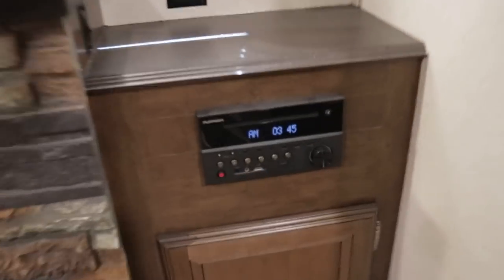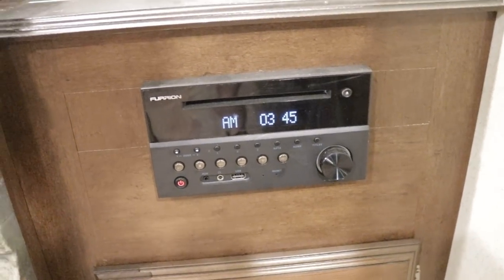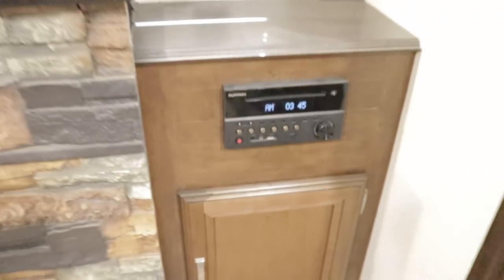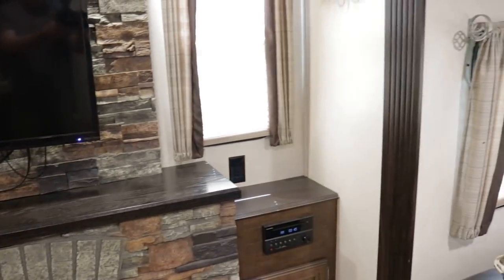The stereo is a Bifurion — Bluetooth and USB ready, smart device ready; you can play DVD and CD. You have 110 outlets on each side of the entertainment center, which is definitely nice.